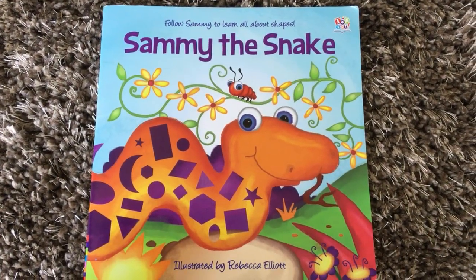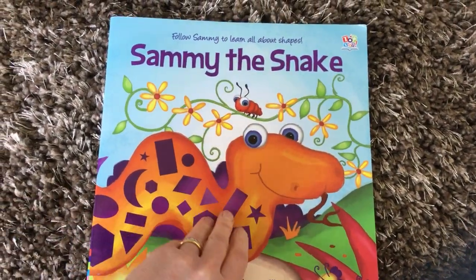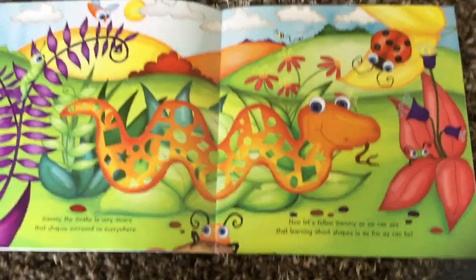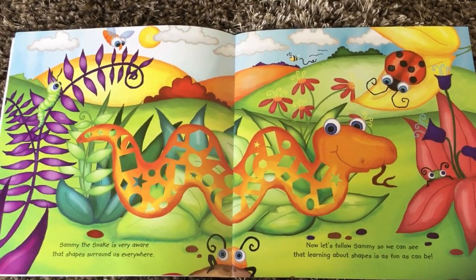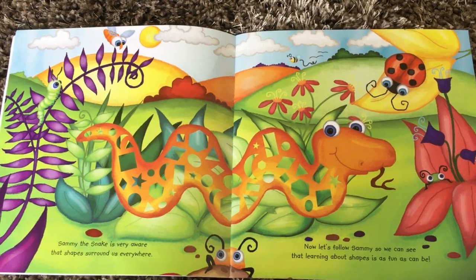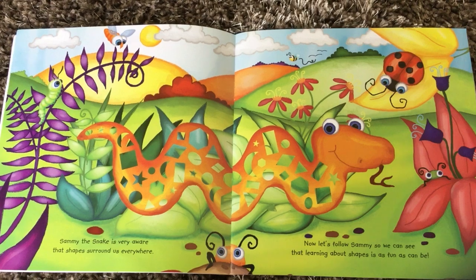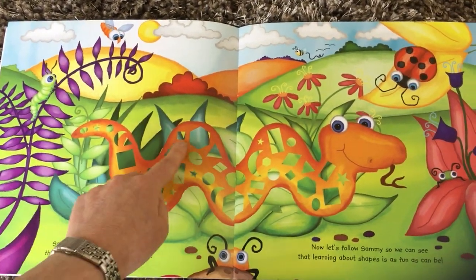This is a book called Sammy the Snake and it's a book all about shapes. Sammy the Snake is very aware that shapes surround us everywhere. Now let's follow Sammy so we can see that learning about shapes is as fun as can be. Have a look at Sammy the Snake — he has got so many shapes on him.